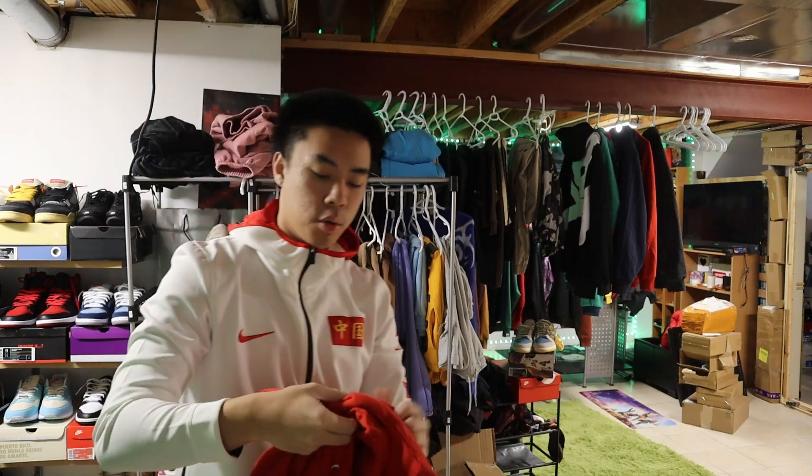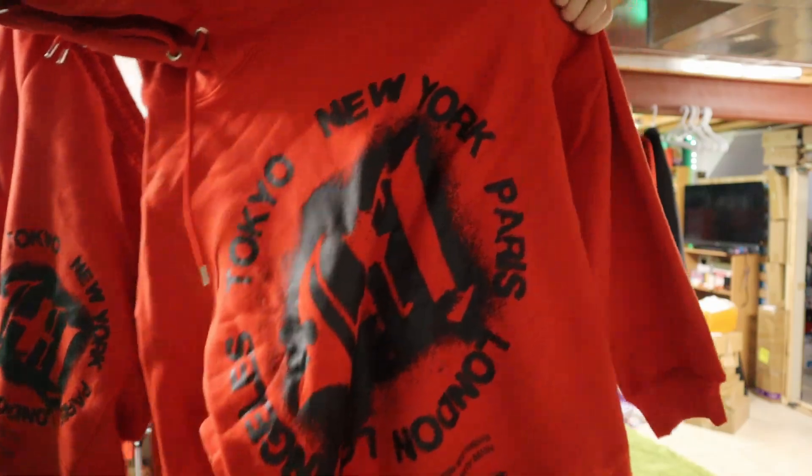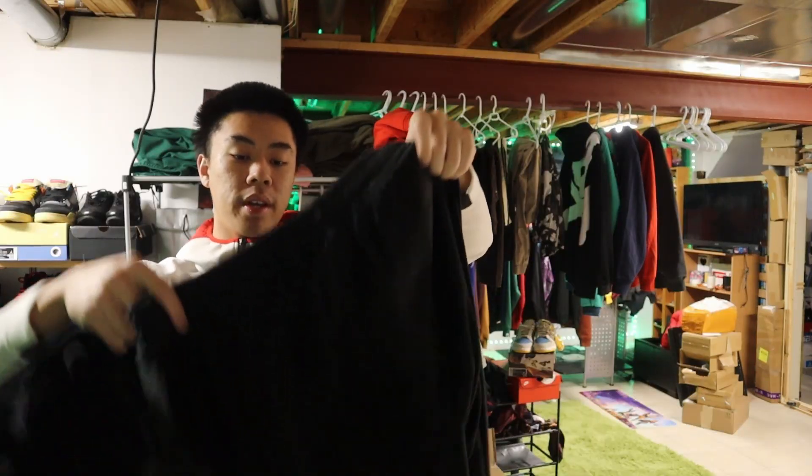Next up another cheap thing from Boohoo Man — very thin quality, but it was only $30 for the whole thing. You can't complain. W cop right here.